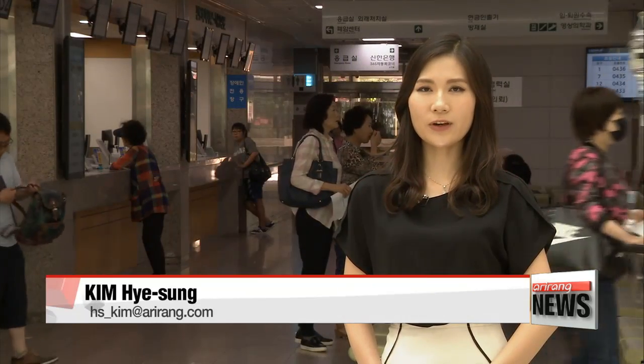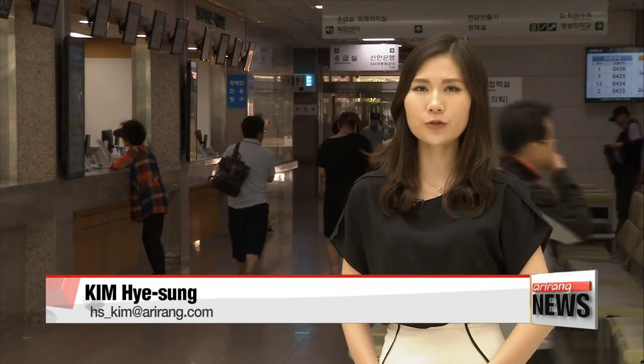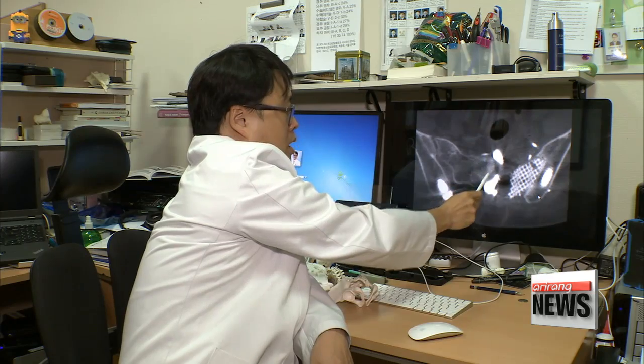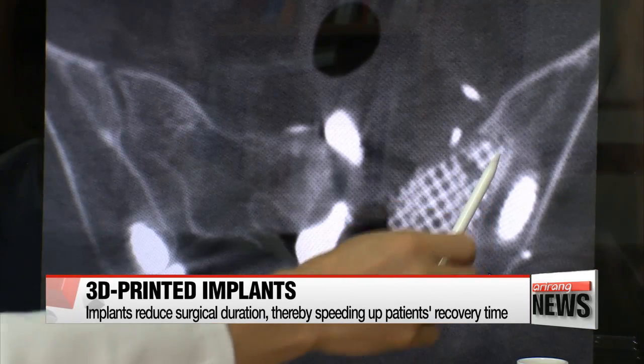"So far this year, more than 100 3-D printed implant surgeries have been performed in Korea. One such surgery was done on a 16-year-old girl who developed a tumor on her pelvis in 2015. The 3-D printed pelvic bone cut the surgery time in half to four hours,"